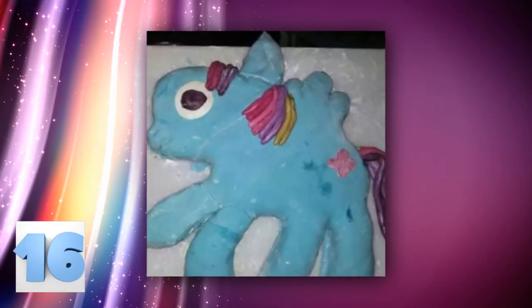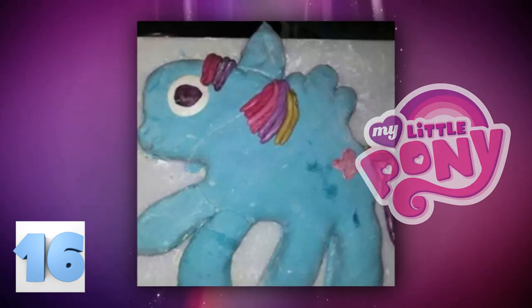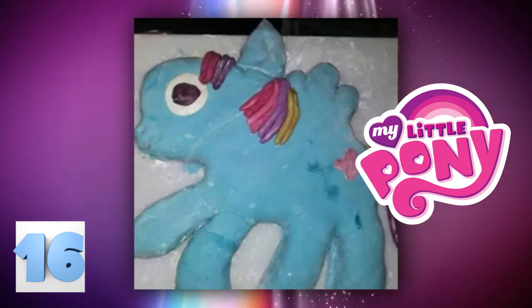Number 16: Character cakes. As you can see from this lovely image, decorating a cake isn't hard at all. This person clearly made a My Little Pony cake and it turned out beautiful. You can totally tell. It's so obvious. Can't you see it?